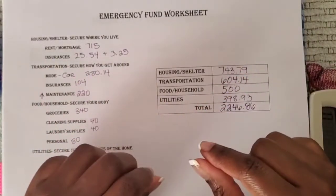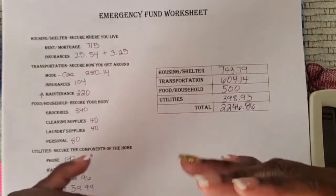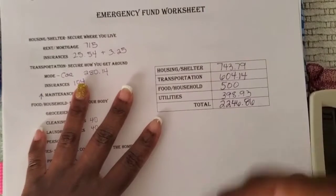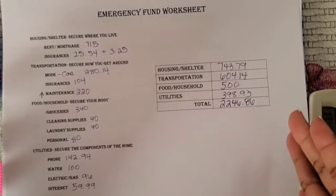Welcome! This is D with A Single Mom Unguided Life, where I try to navigate through finances, motherhood, being single, and everything in between. I take you guys along on that journey. Today's video is my emergency fund and debt update.